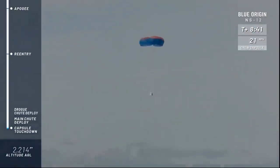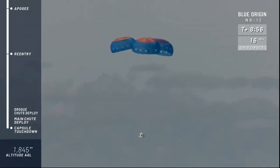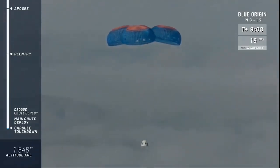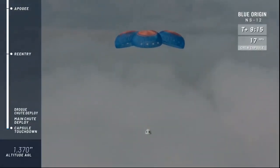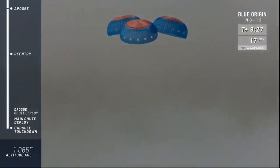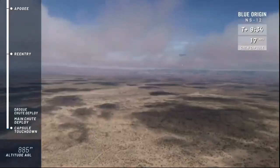There is the New Shepard capsule. The drogues have been deployed, and there are the main parachutes, fully inflated. Almost poetic — that smooth descent under those big, beautiful, colorful parachutes. At a very stable 15 or 16 miles an hour, she descends back into the valley. Keep in mind that the retro thrust system is going to fire just in the last milliseconds, kicking up some dust down here in Texas.